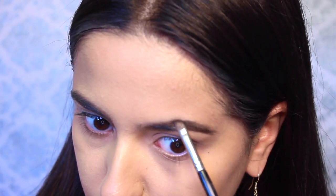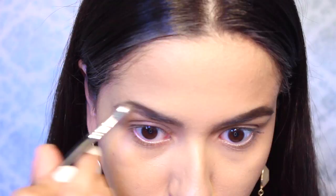Then going on to the brows and taking my Bodyography Brow Palette, shaping my brows and making them a bit straighter than I normally do, because Emily's brows are pretty straight and pretty defined towards the ends. They're very natural looking.